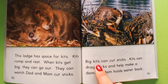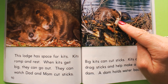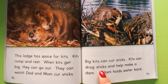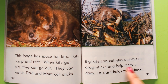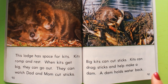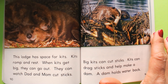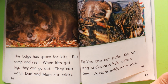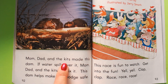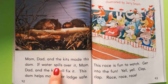Big kits can cut sticks — that doesn't even look like a stick, that's more like a log! Kits can drag sticks and help make a dam. A dam holds water back — whenever you put piles of sticks, logs, and mud in one spot it blocks the water. Mom, dad, and the kits made this dam.